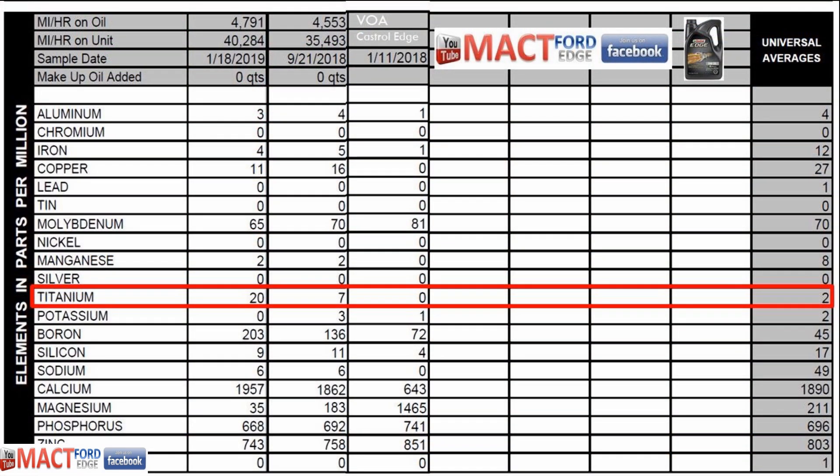We got some titanium in this oil, but the VOA sample for the actual Castrol Edge is zero. Then it's popping up — 7 on the first oil change, and then 20 on the subsequent one. So maybe there was a change in the oils since this testing back in January 2018. Maybe Castrol Edge has added some titanium to their oil, but the universal averages are 2, which is rather surprising to see titanium popping up when there's none in the virgin oil. Oil companies change their formulations throughout the year, so there's no telling what's going to be in it from the beginning of the year to the end.